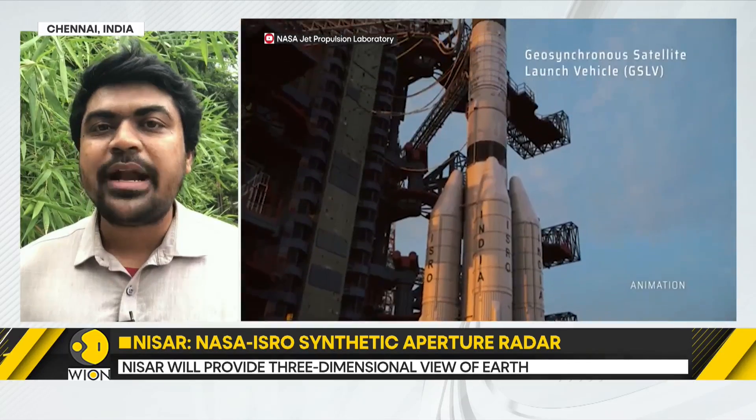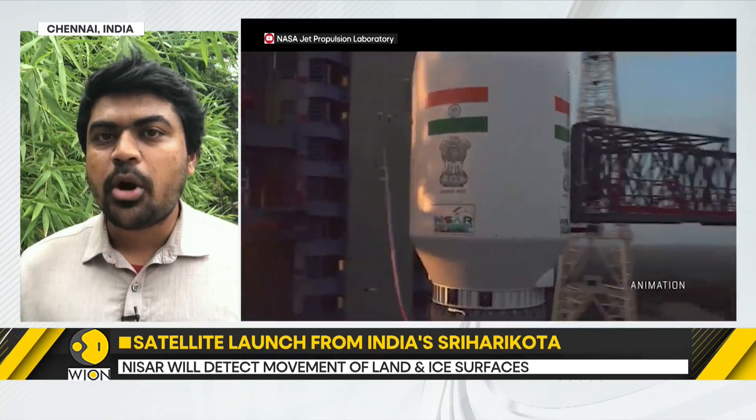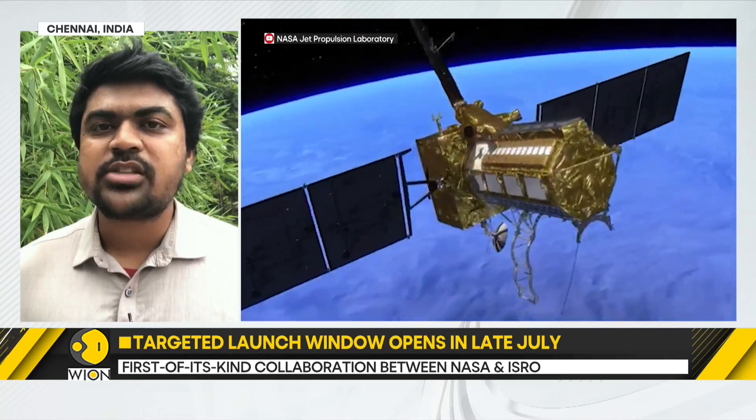NISAR, in simple terms, is meant to monitor the vital signs of the Earth and will help us understand the impact of climate change and the health of our planet. Most importantly, NISAR is also one of the most expensive Earth-imaging satellites ever built, said to be costing over $1 billion.